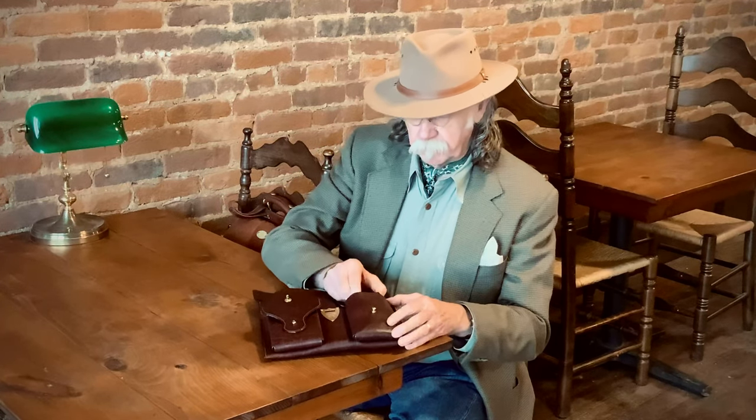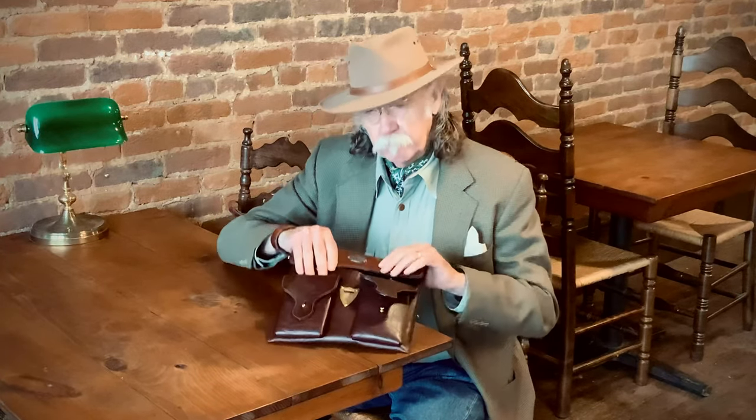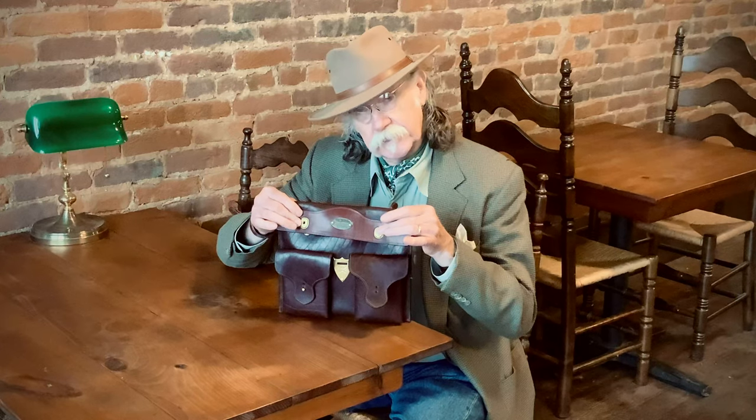Also, pockets on the front will accommodate a clip as well. So that's the features of our number 45 concealed carry case in American Buffalo.